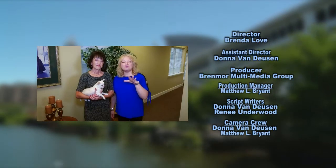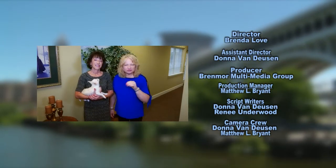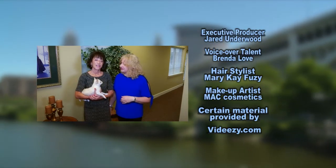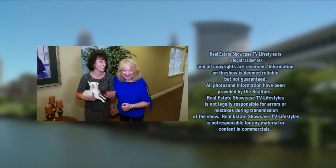We want to say Happy Mother's Day. I want to say hi to Bernice — Mom, love you. And I also want to say hi to your mom too. Happy Mother's Day.